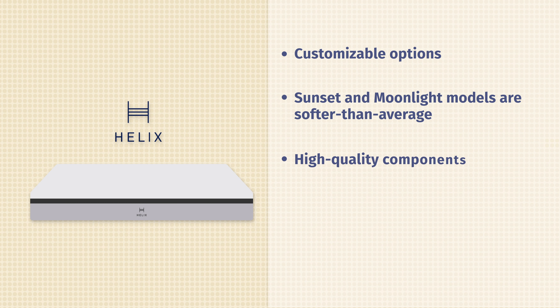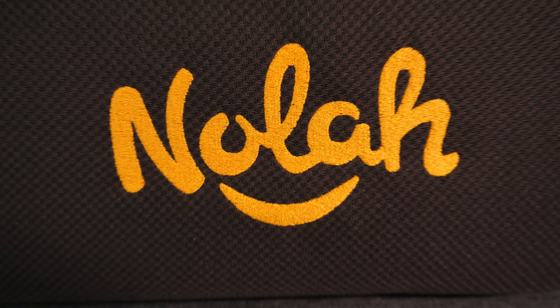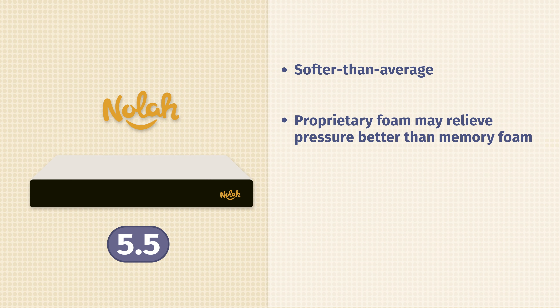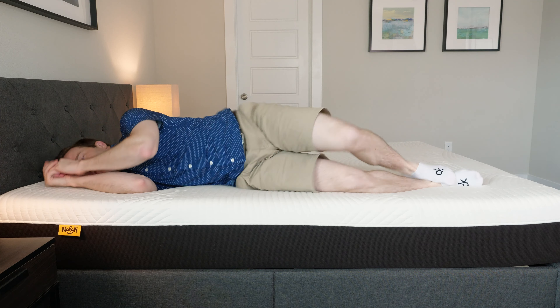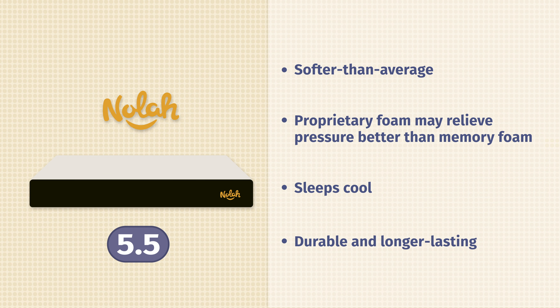Next up on our list is the AmeriSleep AS4 mattress. AmeriSleep doesn't believe there's one best mattress for everyone — they have a line of five different models with different firmnesses and different sleepers in mind. The AS4 is the second softest, definitely softer than average, and it's built specifically for side sleepers. It's got about four inches of memory foam that just melts the pressure away and did very well on our pressure map testing. It's also good for couples in that it isolates motion quite well. It has all the benefits of memory foam without any of the drawbacks, and it also sleeps very cool.